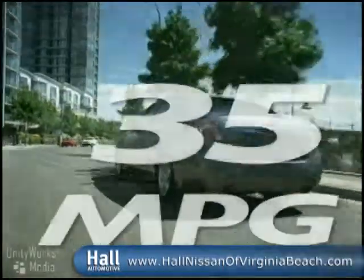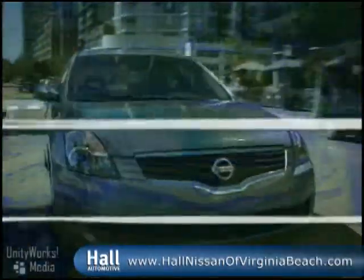Altima Hybrid delivers an outstanding 35 miles to the gallon and over 600 miles to the tank. With three distinct modern interior environments, there's sure to be an Altima to suit your personal taste.